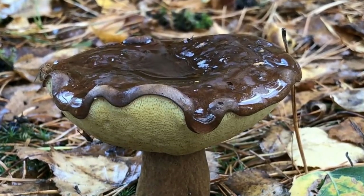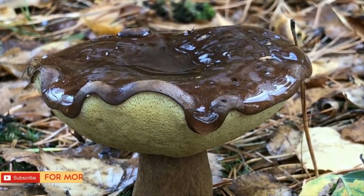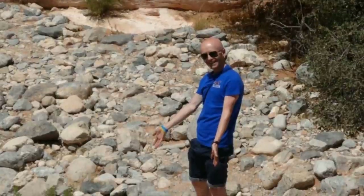Have you ever strolled through the woods only to come across a delicious chocolate donut just growing straight out of the ground? Just remember: if something seems too good to be true, it probably is. And in this case it definitely is, as this pastry is actually wild fungus.